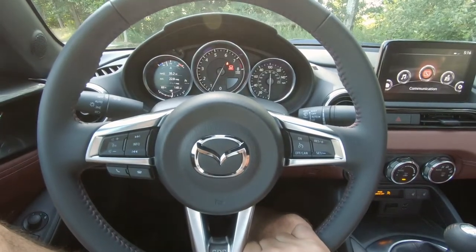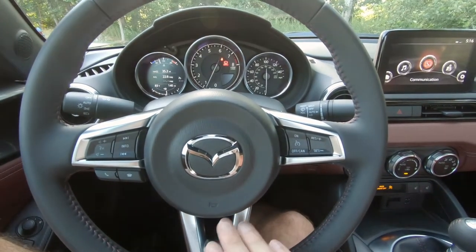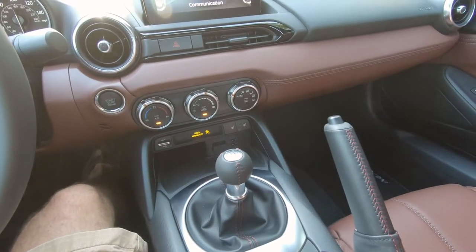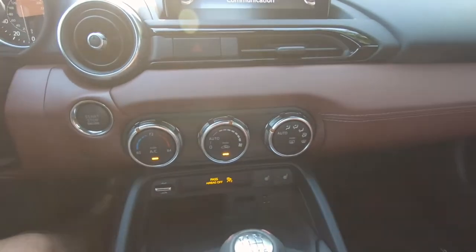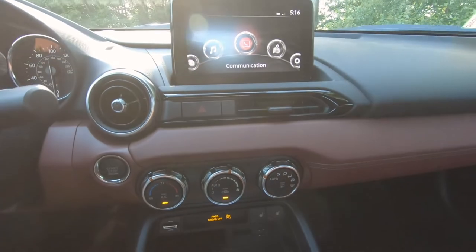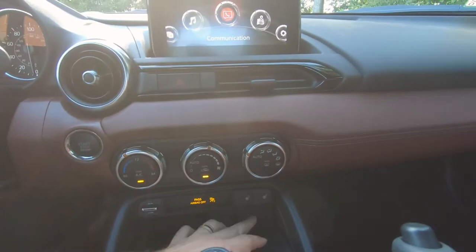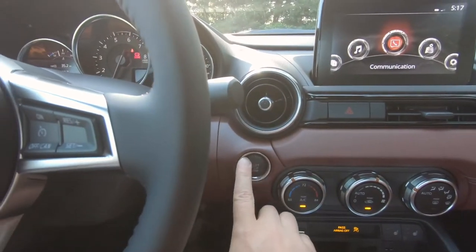The 2019, both the soft top and the hard top, does have the tilt and telescoping steering wheel, which definitely helps out a lot. The six-speed manual transmission does also come in a six-speed automatic with sport mode. As you can see, this model and trim level does come with automatic climate control. It has navigation, heated seats, two USB ports, and a start-stop functionality.